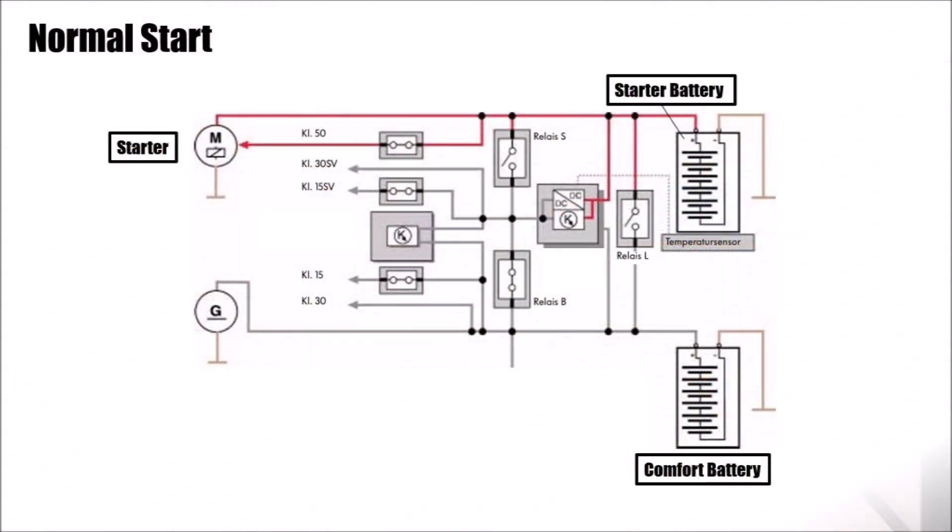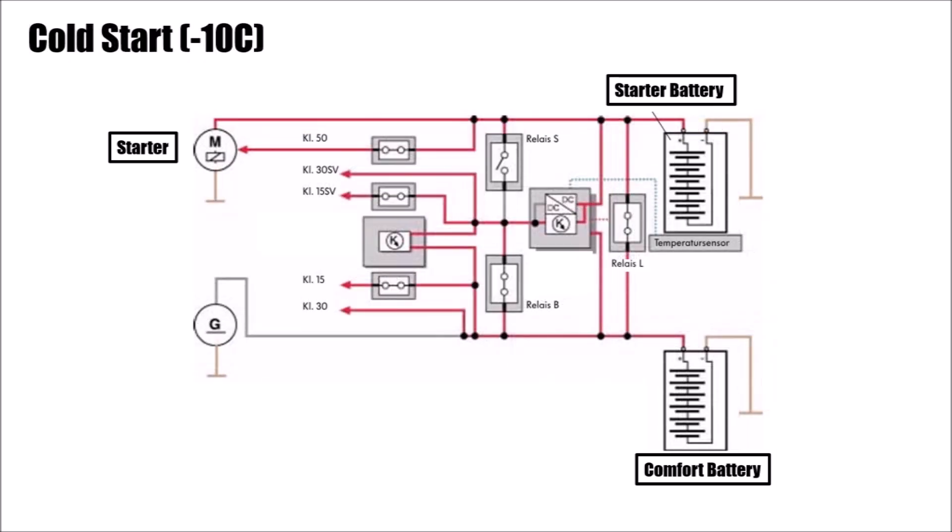The first mode is the normal start. Both batteries are separated from each other — the starter battery starts the engine and the comfort battery powers the rest of the car. The second mode is the cold start. For ambient temperatures below minus 10 degrees Celsius and other factors like battery temperatures, the battery management unit connects both batteries in parallel, so you have the power of both batteries to start the engine.